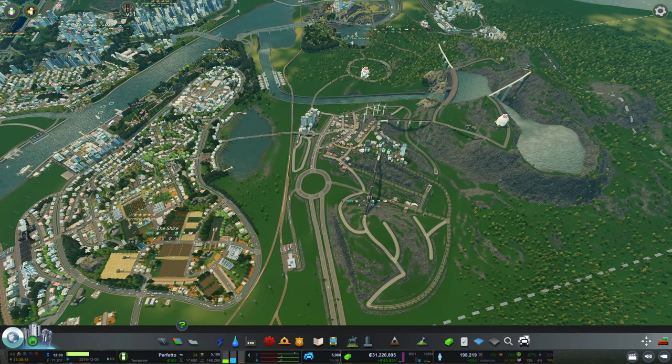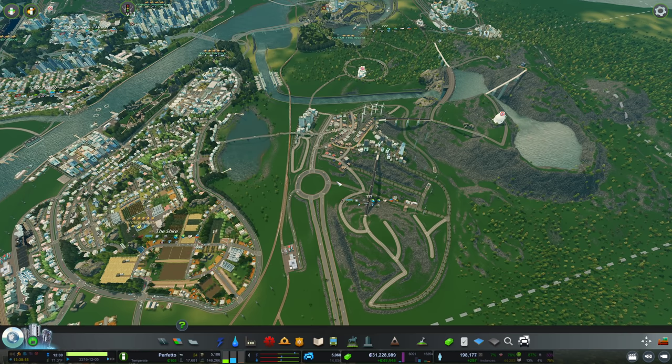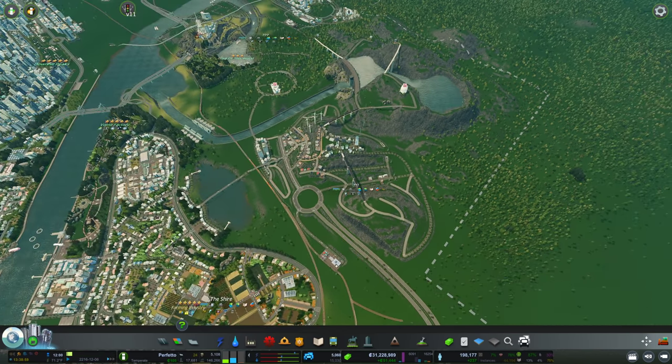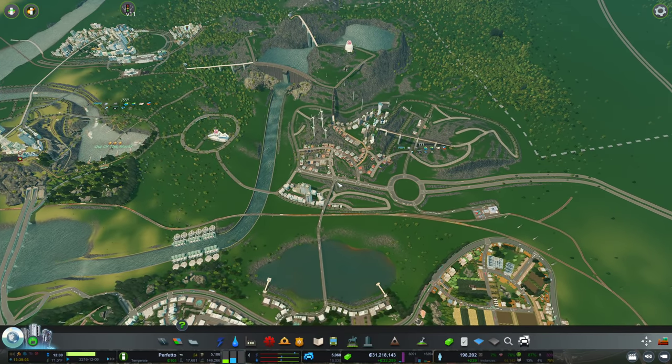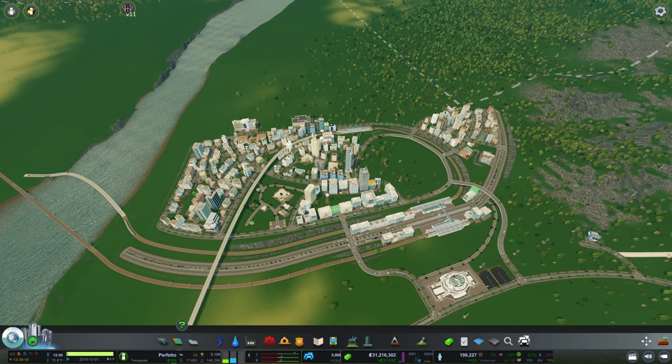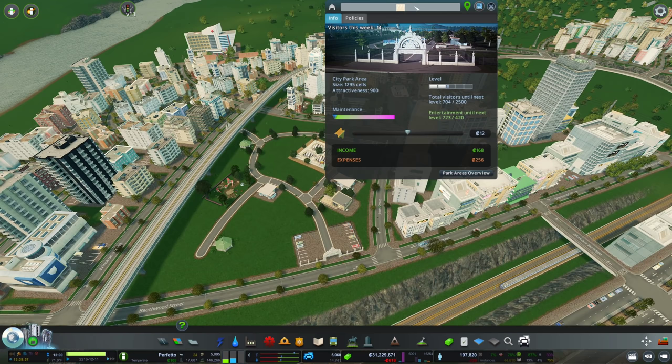Hello everyone, my name is Nathan and today it's time for another episode of Cities Skylines in our beautiful city. In the previous episode we started building the industry near the dam, and now before I forget it again, we shall name a few things. Let's get to it.